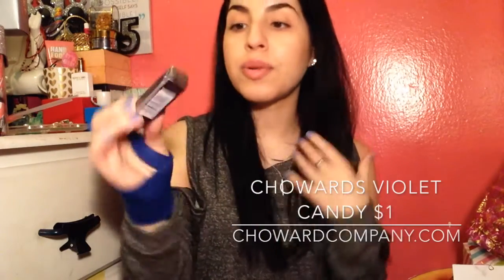And then we have the violets that I was smelling since I opened the box. I don't like these — I used to like these when I was younger, but my mom loves these.